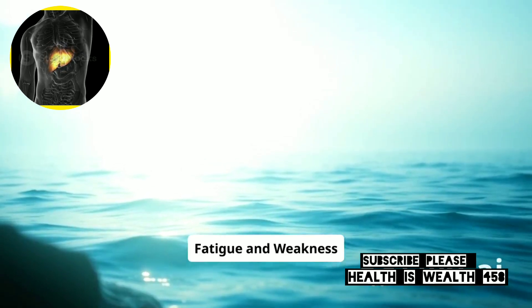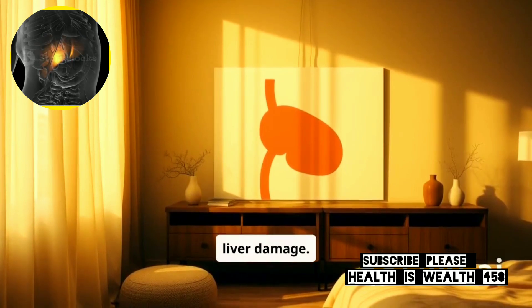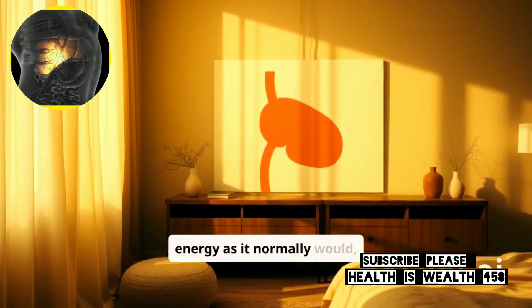9. Fatigue and Weakness. Constant tiredness and feeling weak can be signs of liver damage. When the liver is struggling, it can't store and release energy as it normally would, leading to constant fatigue.